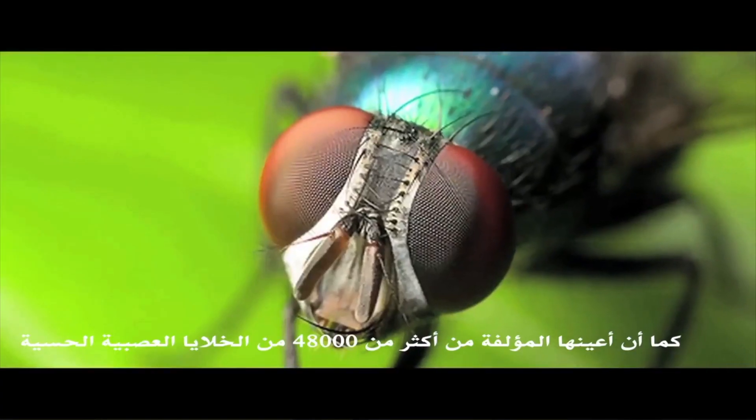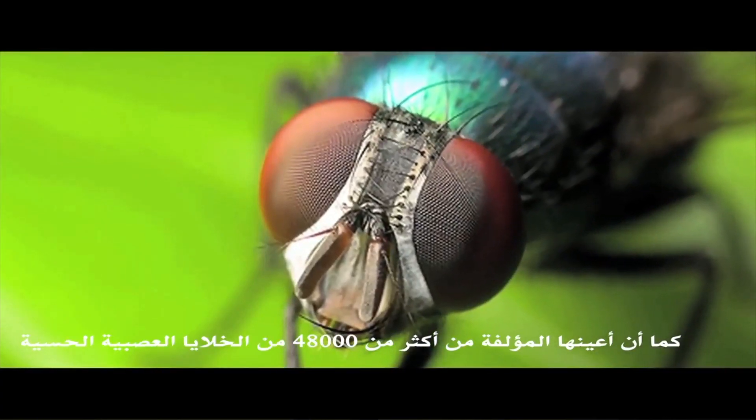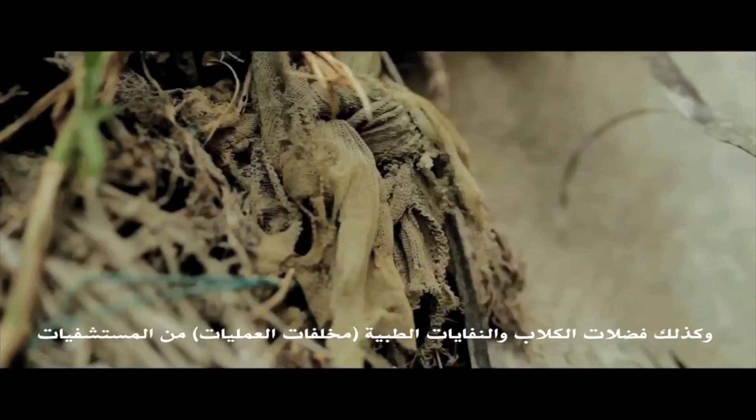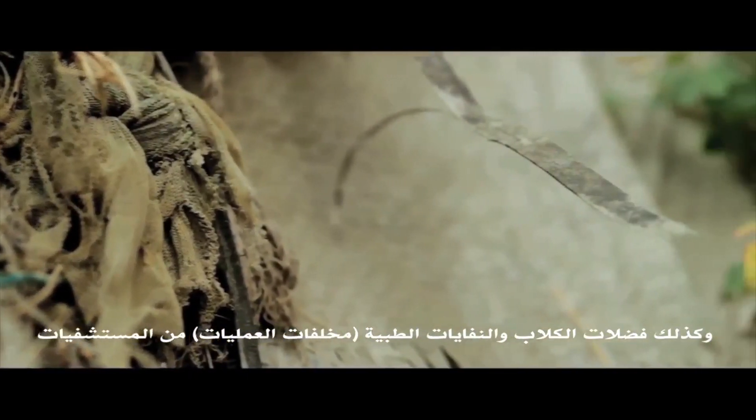Their eyes, made up of over 48,000 sensory neurons, capture up to 100 images per second, and their vision range is almost 360 degrees, making them difficult to hunt. They live and feed on dead and decaying organic material, such as rotting food found in garbage, as well as dog feces and surgical waste from hospitals.